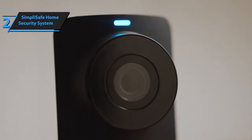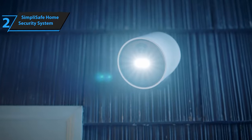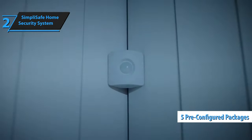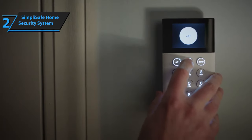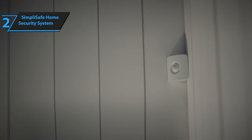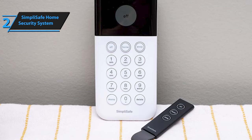SimpliSafe strikes the perfect balance of exceptional quality services. One of the standout features of SimpliSafe is its adaptability, offering five pre-configured packages to choose from. The high-end Haven package includes 14 hardware components like a base station, wireless keyboard, remote key fob, two motion sensors, four door/window entry sensors, panic button, 105-decibel siren, smoke detectors, carbon monoxide, water, and freeze sensors, and SimpliSafe yard sign and window decals.